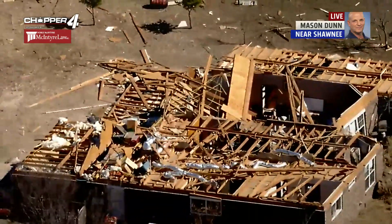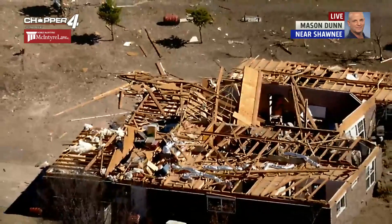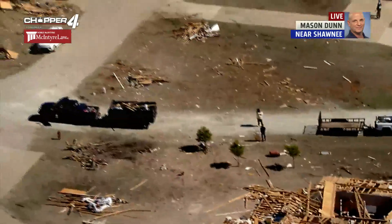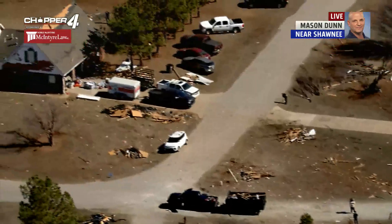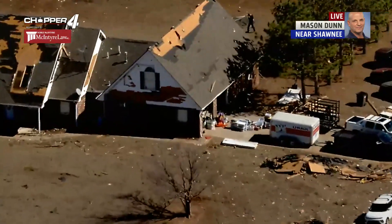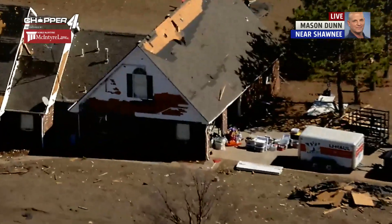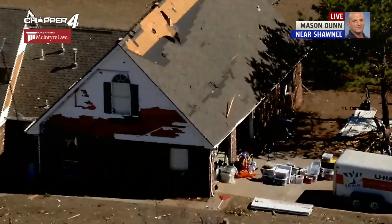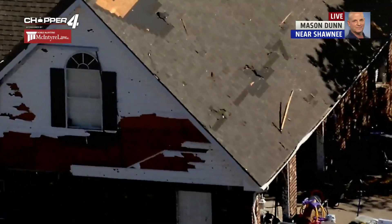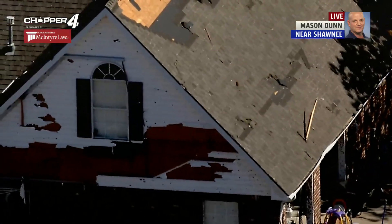The damage is very similar. You can see the entire roof taken off this house. If we go across the street, you're going to see a 2x4 from that house probably embedded in the house across the street, right above the garage there. The damage path — this tornado hopped and skipped around for about 30 miles, making it all the way up here to Shawnee, just north about 5 miles.